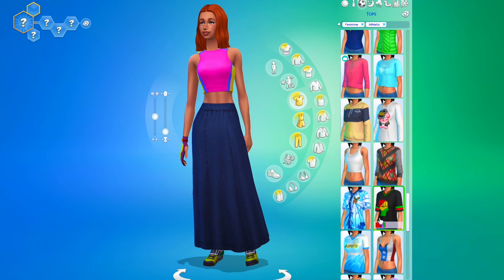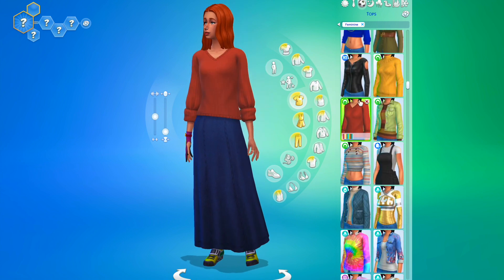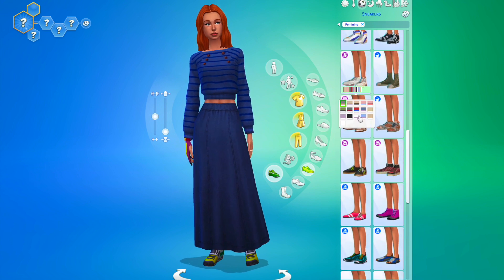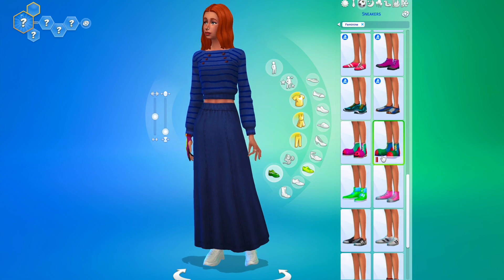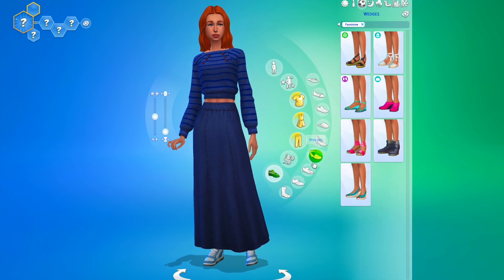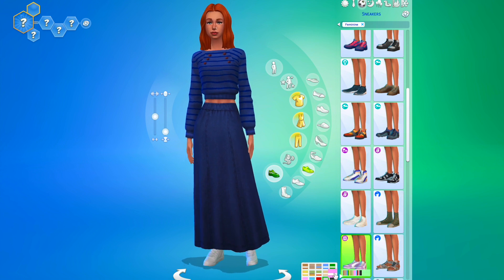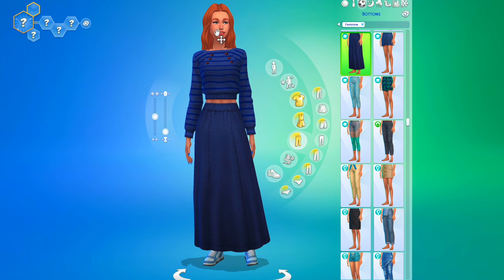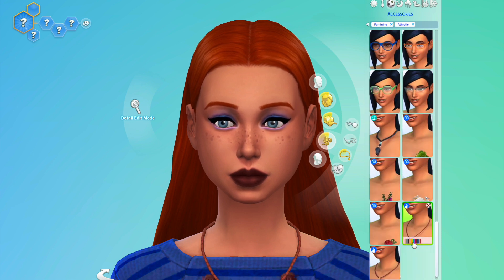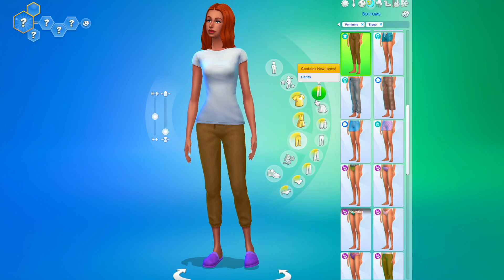Moving on to look number three — this wasn't my favorite out of all of them just because I didn't like the length of the skirt. It was a bit too long and it was kind of annoying trying to find shoes that worked with it. I ended up just pairing it with some blue sneakers and a blue sweater, with blue nails, blue eyeshadow, and a necklace with some blue earrings. Not my favorite but it's okay.